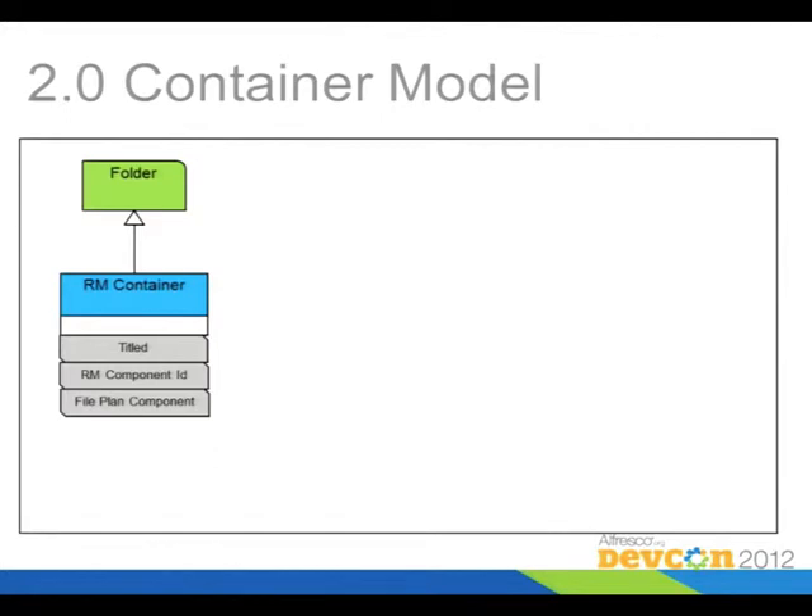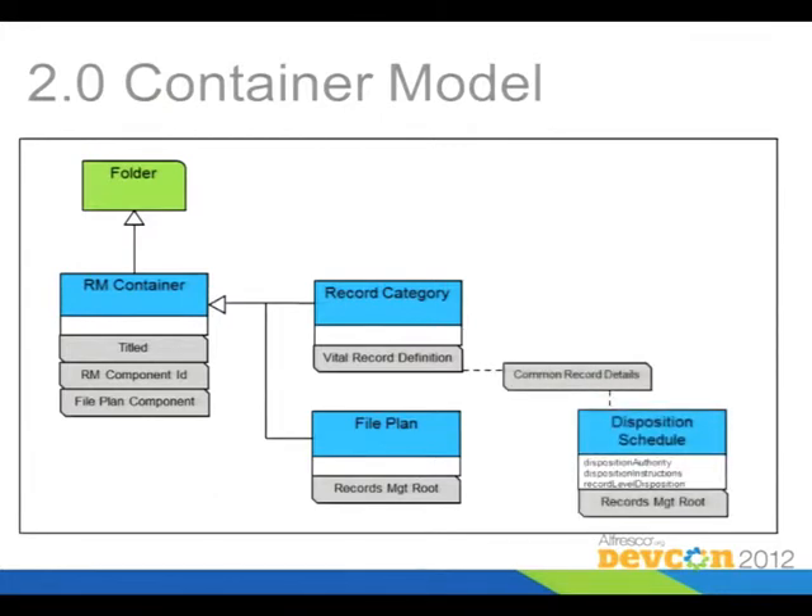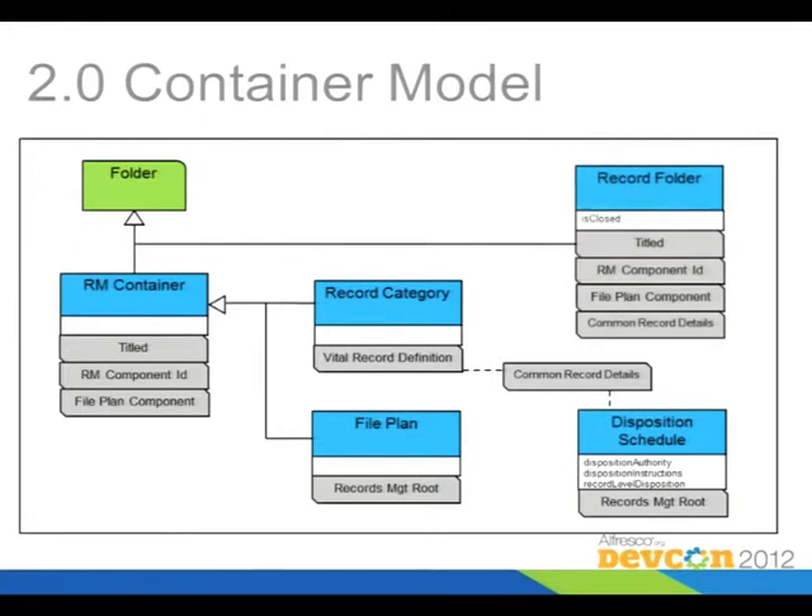The container has a couple of subclasses — one is a record category and the other is the file plan itself. The category is the primary place where you store records, and that's where you specify something called a disposition schedule. The disposition schedule is how you tell the records management software how long to keep something and what to do with a record when it's completed — it's a life cycle. There's also a record folder, and the record series is deprecated.